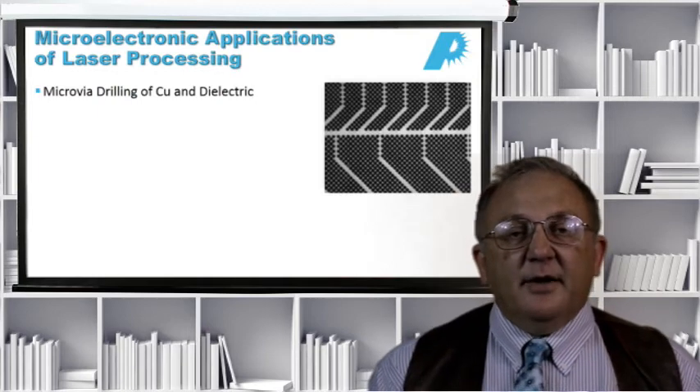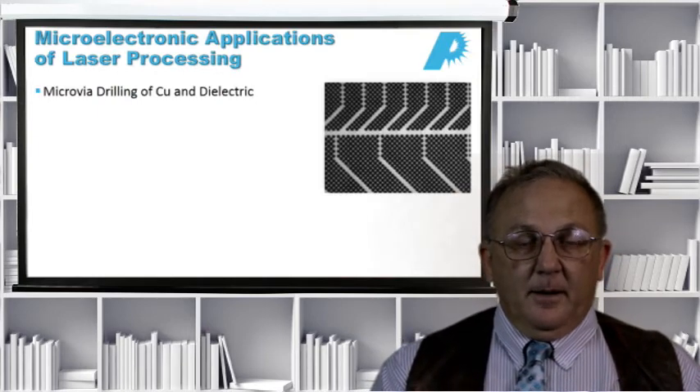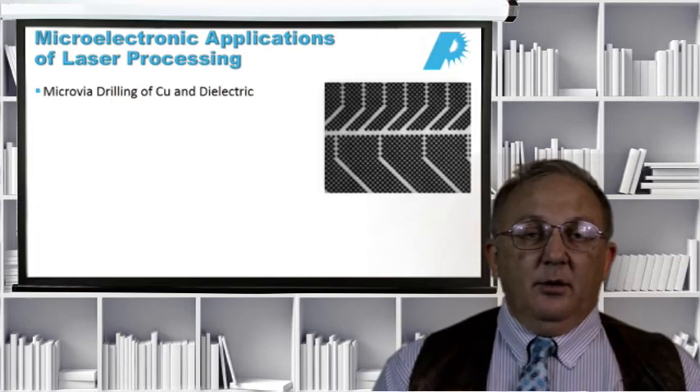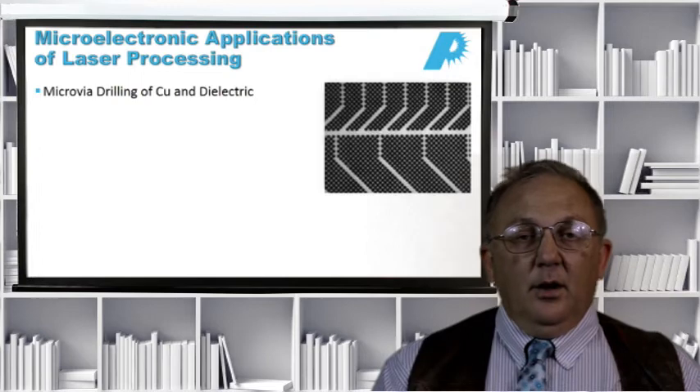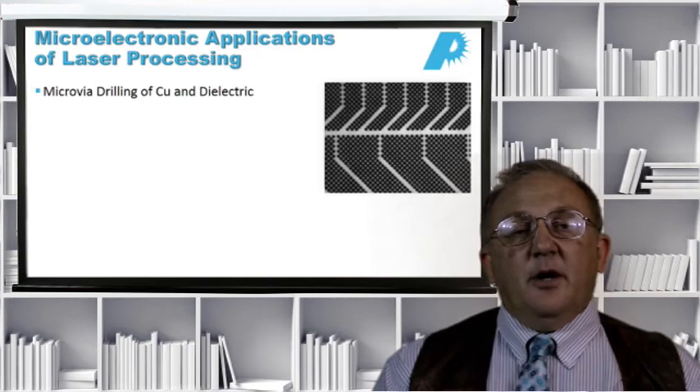We've talked about medical applications of lasers — now let's talk about microelectronic applications. We've still got the same bag of tricks: drilling, cutting, welding, marking, but we're doing it on different products. In this case, we can talk about micro-via drilling, which is probably the biggest application in the microelectronics industry.